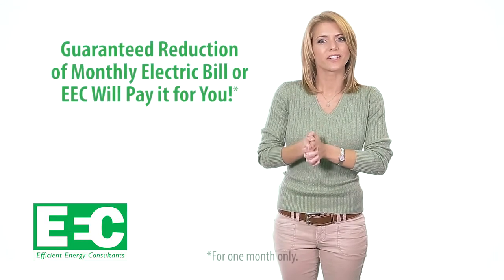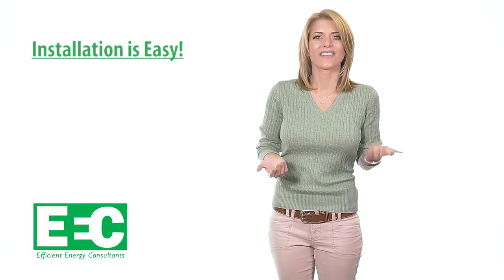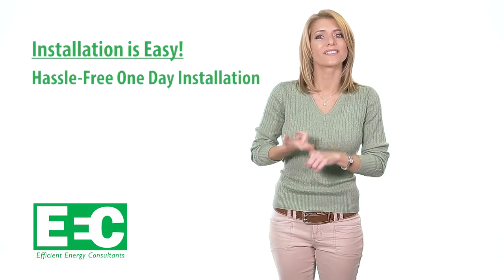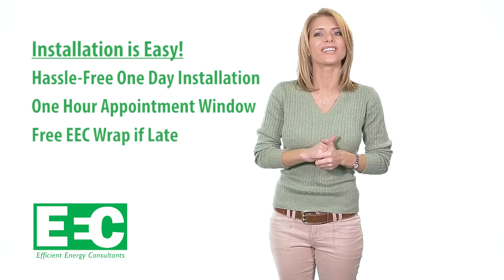All of Efficient Energy Consultants' products will conserve energy and save you money. Efficient Energy Consultants guarantees that your monthly electric bills will decrease or they'll pay it for you. Unlike dealing with typical contractors, installation with Efficient Energy Consultants is easy — they provide hassle-free, one-day installation with a one-hour appointment window. If they're late, they'll give you a free EEC Wrap.